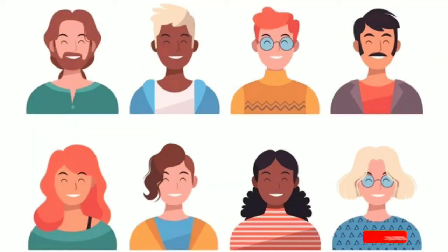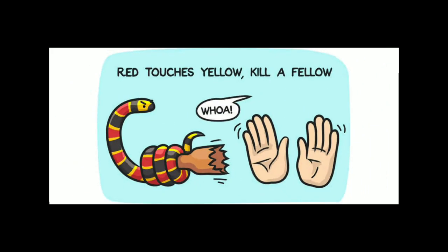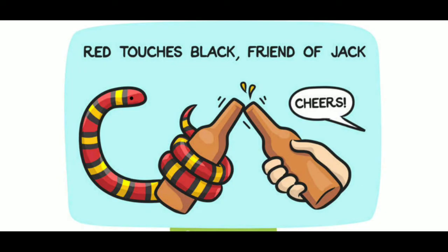People who live in regions where coral and scarlet king snakes are common use these rhymes to remember which is which: "Red touches yellow, kills a fellow. Red touches black, friend of Jack."